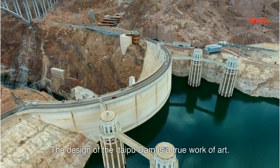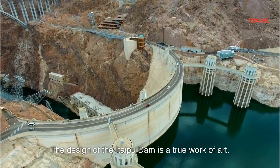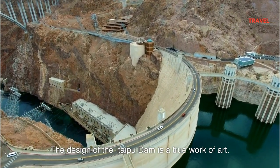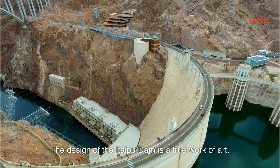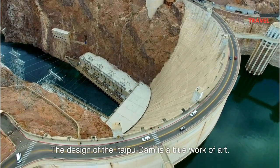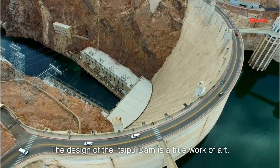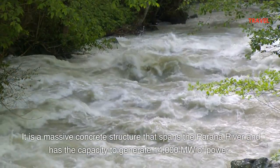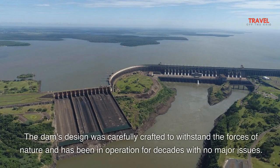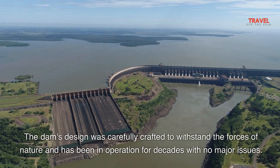The design of the Itaipu Dam is a true work of art. It is a massive concrete structure that spans the Parana River and has the capacity to generate 14,000 megawatts of power. The dam's design was carefully crafted to withstand the forces of nature and has been in operation for decades with no major issues.